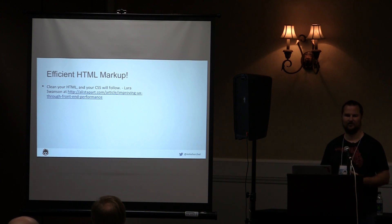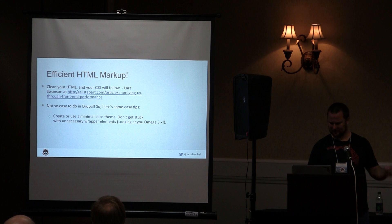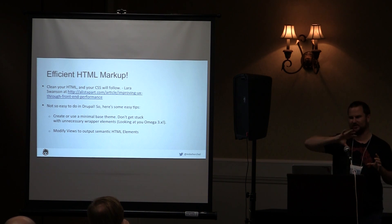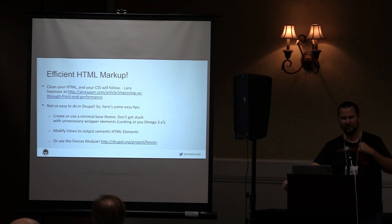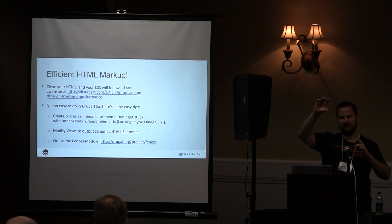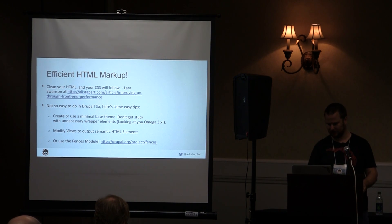I'm a big fan of efficient HTML markup, which is hilarious because I love Drupal. Clean your HTML and CSS will follow. Drupal can have a lot of div nesting, especially with Panels — holy cow. With Panels you can create custom panel layouts which helps. The Fences module works pretty well. Semantic Views is a great module — it makes it really easy to select element types like H2 in the Views UI. You could also be using view modes, which is a more modular approach.